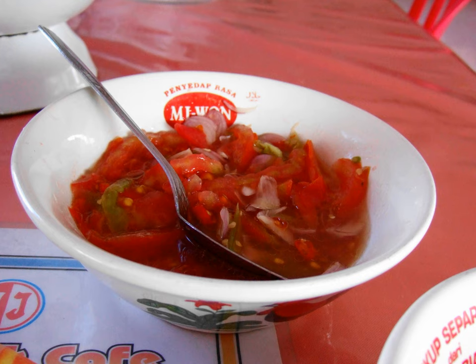Dabu Dabu is a type of hot and spicy condiment commonly found in Manado cuisine of North Sulawesi, Indonesia. Its ingredients include chopped red chili peppers, bird's eye chili, shallots, red and green tomatoes, and a pinch of salt and sugar.